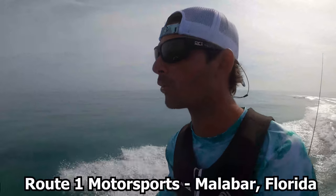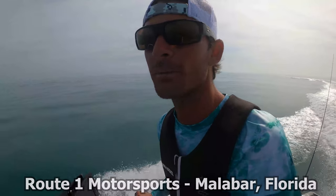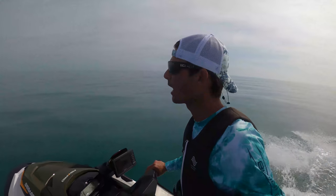We are out here today on the 2020 Sea-Doo Fish Pro, brought to you by Route 1 Motorsports. And we're looking for pretty much anything we can find. We're hoping for Cobias, but it's a beautiful day out and just an awesome ride.